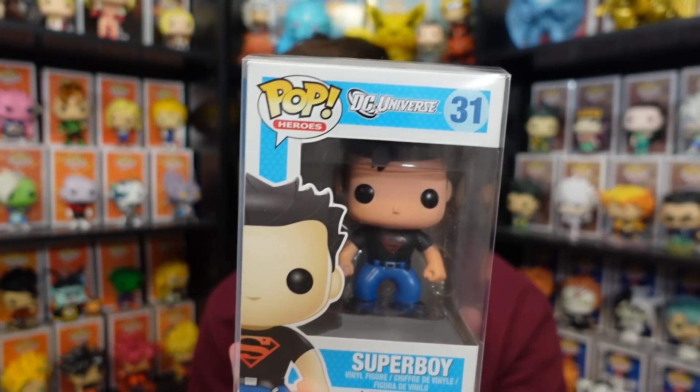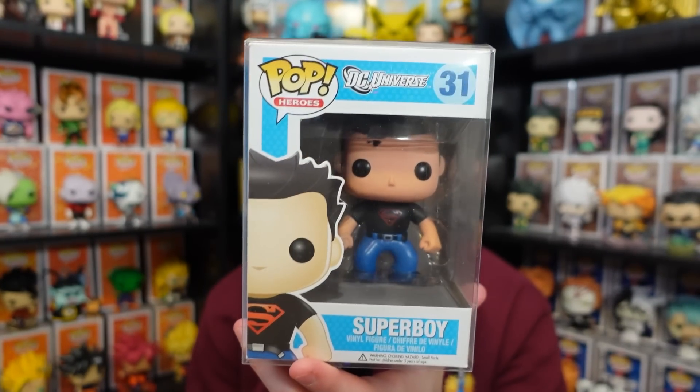And lastly, we did actually pick up a grail — Superboy. They had $135 on it and this one's actually been trending a little bit higher, around the $150–$160 range. So we got a little bit of a deal on this, which was really cool. Those are all of our pickups with the store credit.